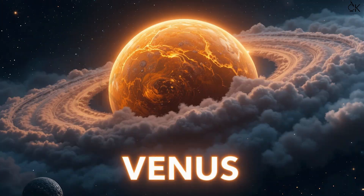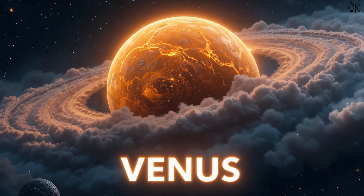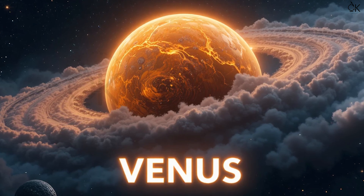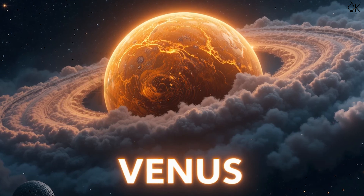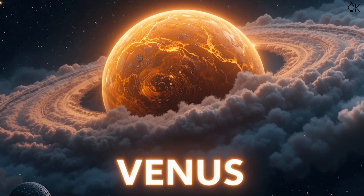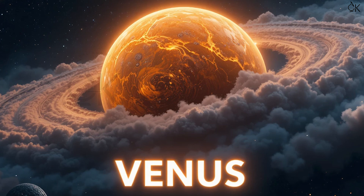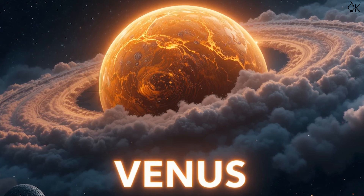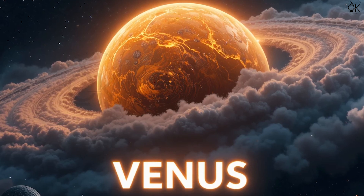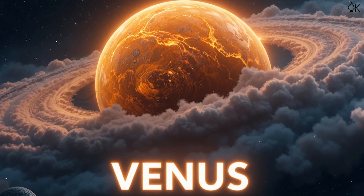Next is Venus. V-E-N-U-S. Venus! It shines the brightest in the night sky. People also call it the morning star or the evening star. But don't try to live there — it's too hot and full of thick gases.